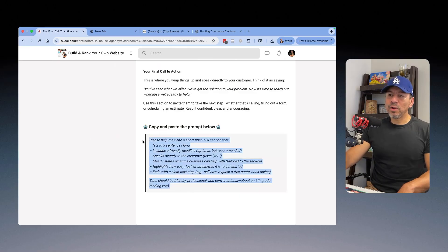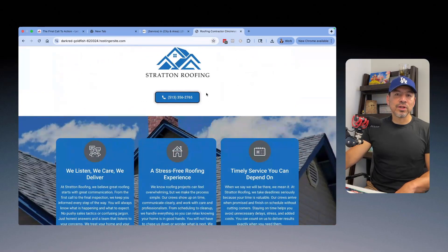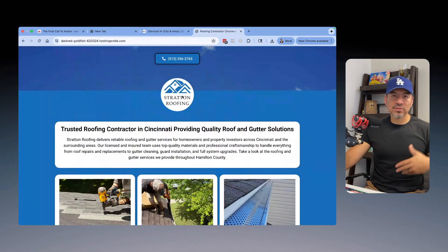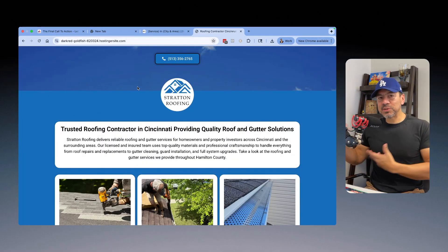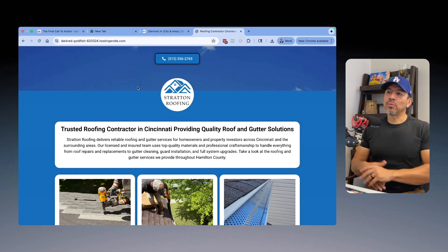And that's it — now you have a 100% SEO-optimized page that reads wonderfully. This should help the business rank, especially as you build out more and more pages to build topical authority — gutter installation, roof repairs, and other specific pages, all connected to the Google Business Profile. That will help push the profile and give it a bigger radius to reach more customers in that location.